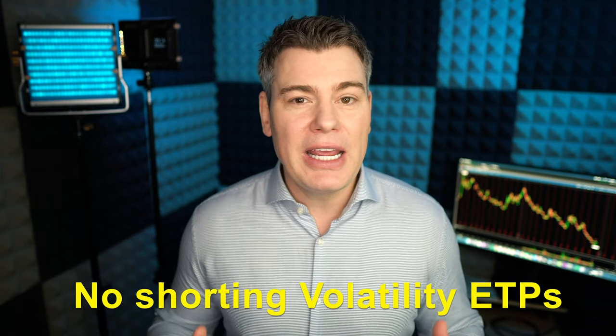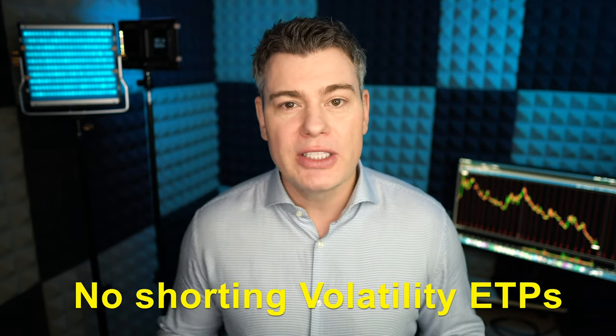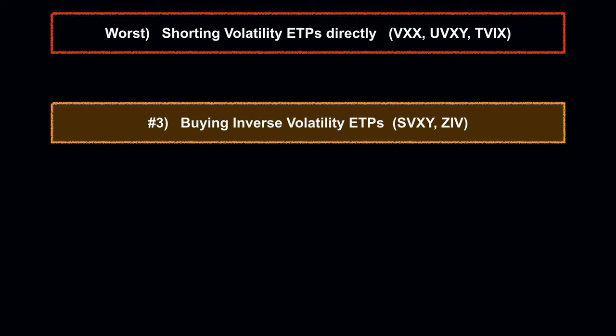In my opinion, just make it a hard rule: no shorting volatility ETPs, no exceptions, full stop.